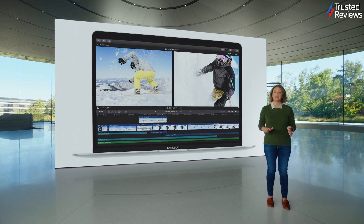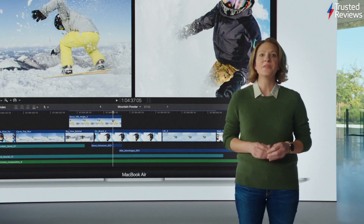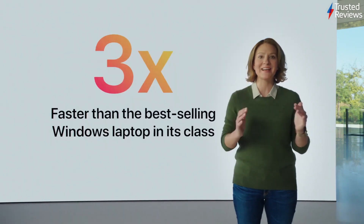After using it for a week, I think it could probably change sub-£1,000 laptops forever. It's not really a budget laptop, but the performance is kind of on par with far, far more expensive machines.